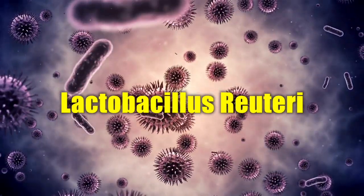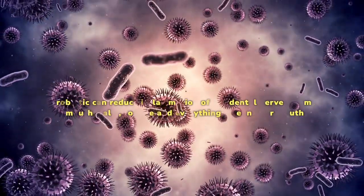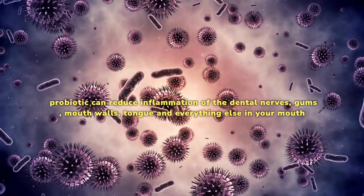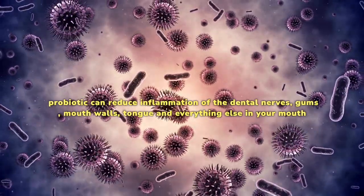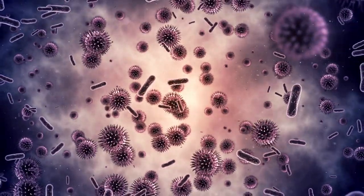Lactobacillus ruteri contains anti-inflammatory properties, as this probiotic can reduce inflammation of the dental nerves, gums, mouth walls, tongue, and everything else in your mouth. When consumed orally, it benefits the teeth, as it reduces cavities on a large scale.